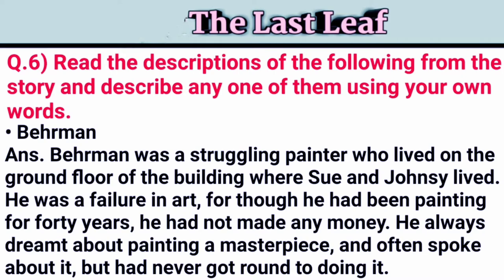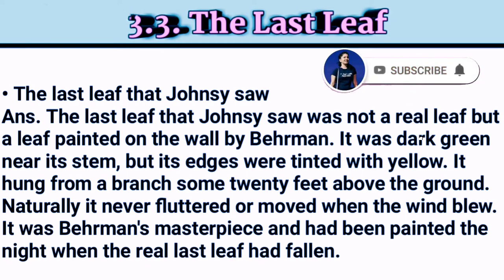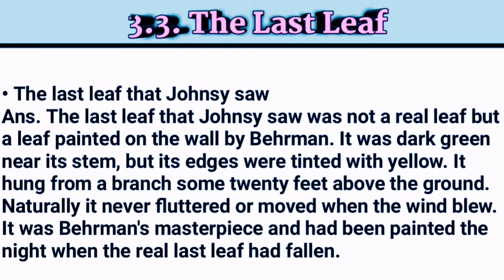The last leaf that Johnsy saw was not a real leaf but a leaf painted on the wall by Behrman. It was dark green near its tail stem, but its edges were tinted with yellow. It hung from a brown branch some 20 feet above the ground. Naturally, it never fluttered or moved when the wind blew. It was Behrman's masterpiece, painted the night when the real last leaf had fallen.